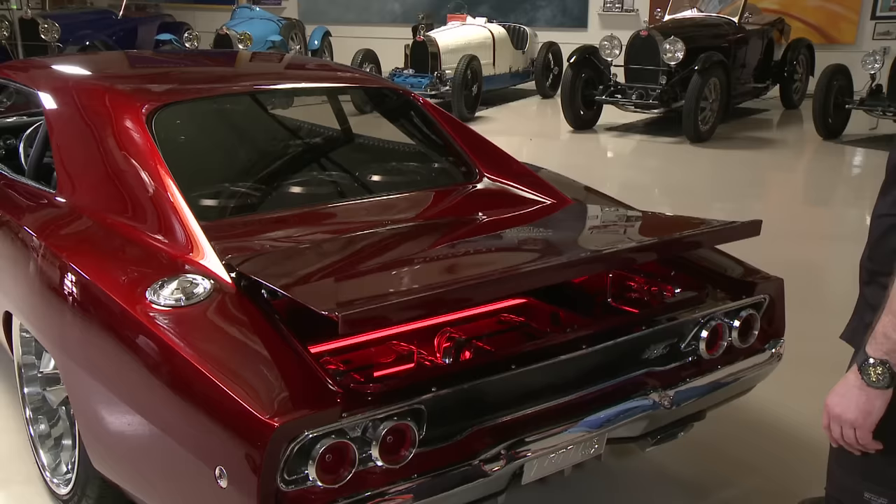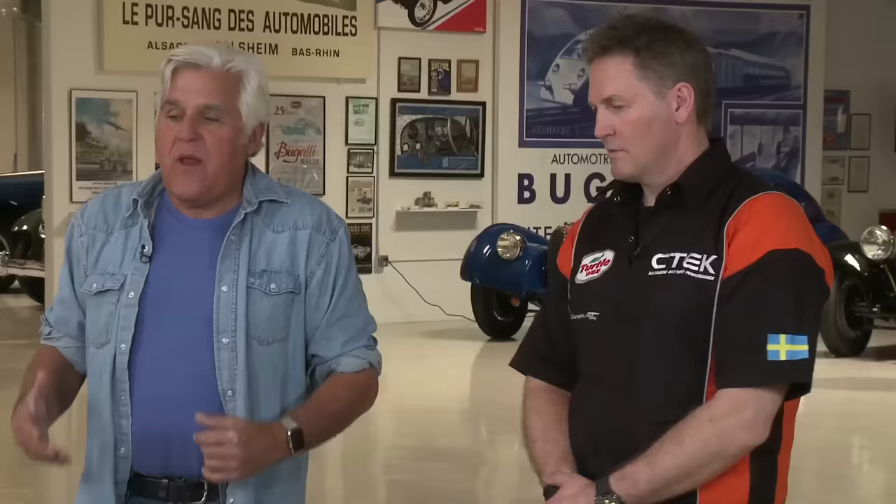After closing the trunk, Jay meets the team that helped build the car — Johan's buddies: Lars, Jorgen, Otto, Joram, and Adam. Jay calls them his heroes and asks each team member's name.